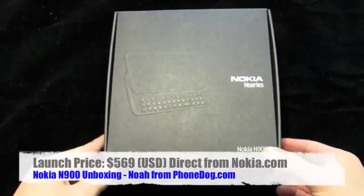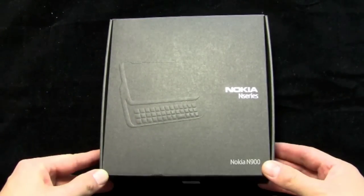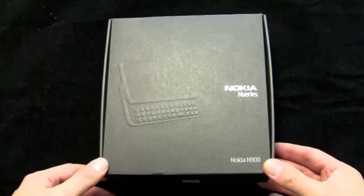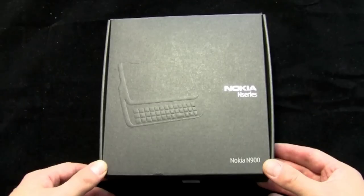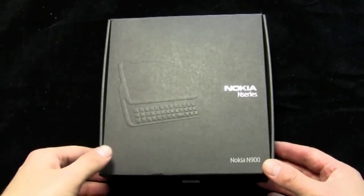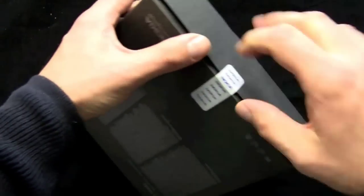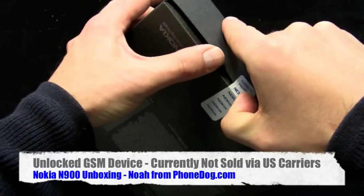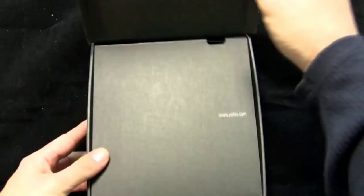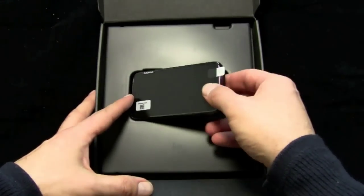Nokia N900 — $569 US dollars on the Nokia store. It's on Amazon and some other outlets for around $550 for pre-order, although pre-order is out of stock at this point. I've recently seen it pre-order for under $500 on special. So you're looking at around $500 to $550 depending on where you buy it and whether they're running a sale. That's in US dollars, and that's the unlocked price — it's not on a carrier in the U.S. at this point. You can only buy it direct and unlocked. This is as of December 3rd, 2009, so if you're watching this video in a few months, the price may have changed.